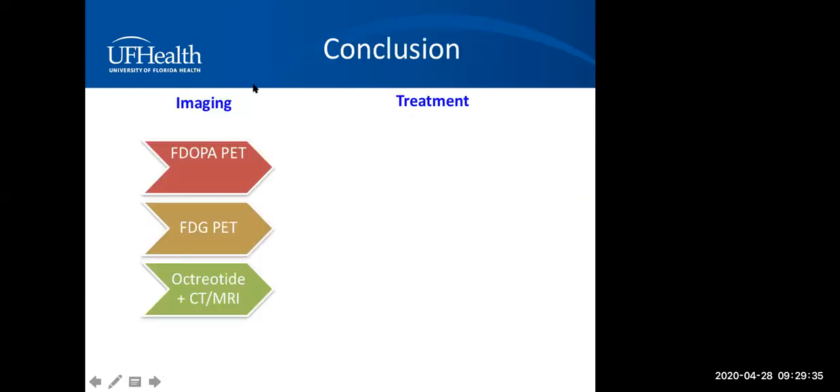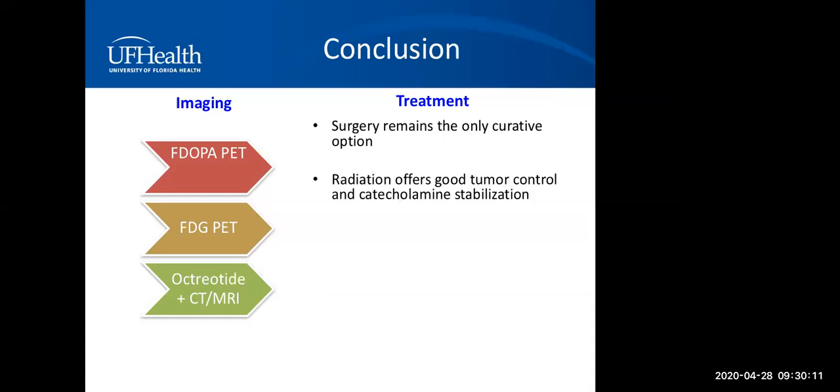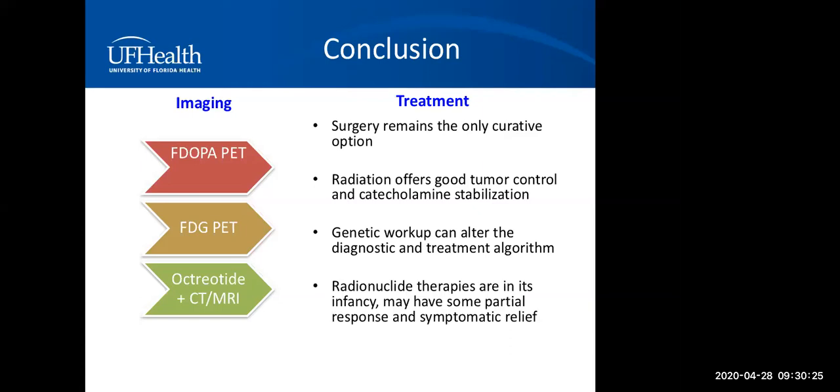In conclusion, there are multiple imaging modalities in addition to CT and MRI for paragangliomas. The octreotide scan is most commonly and widely available, though with some limitations. The glucose PET scan is very sensitive but not specific. F-DOPA is the most specific and most sensitive — highly recommended if available. Surgery remains the only curative option for head and neck and skull-based paragangliomas. Radiation offers good tumor control and catecholamine stabilization. Genetic workup is recommended for all head and neck paraganglioma patients as it can alter the diagnostic and treatment algorithm. Radionuclide therapies are in their infancy but can offer partial response and symptomatic relief in metastatic and non-resectable patients.